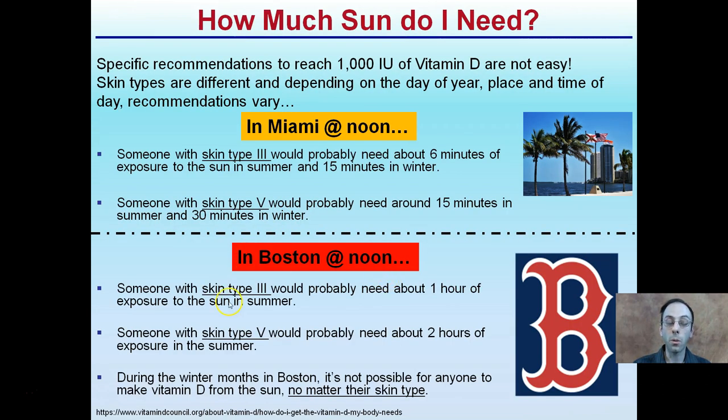In Boston at noon, someone with skin type 3 needs about an hour of sun exposure in the summer, and skin type 5 needs about 2 hours in the summer. Interestingly, during Boston's winter months it's really not possible for anyone to make vitamin D from the sun, regardless of skin type. The sun angle is very reduced, and people are likely covered up. This is why it's also important to consume vitamin D in the diet. The recommendation is not simply '10 minutes of sun' — it depends on your skin type, location, and season.